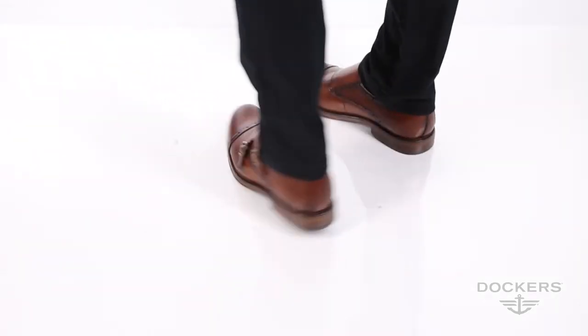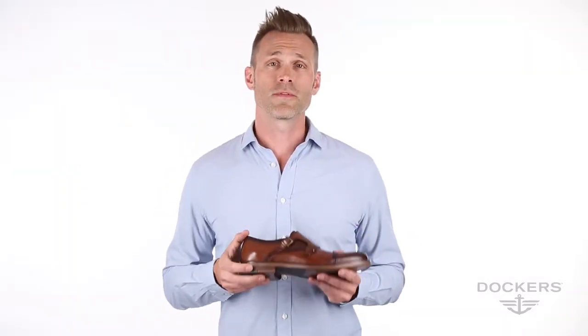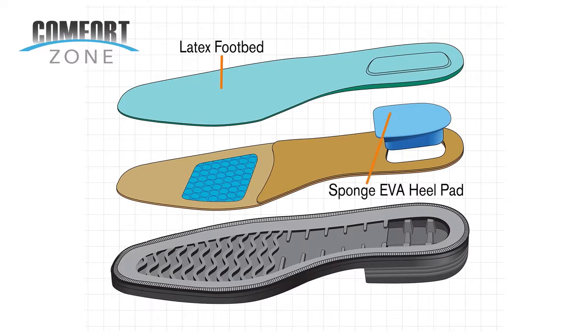Outfitted with the best comfort, Dockers' Comfort Zone technology features three zones of cushioning for all-day comfort and support: a latex footbed, a sponge EVA heel pad, and a cushioned fusion footbed.